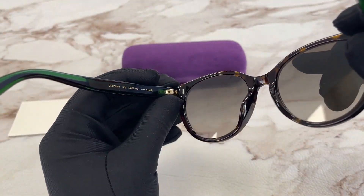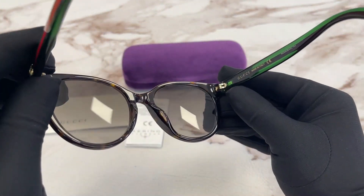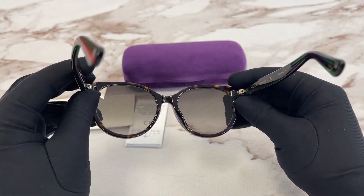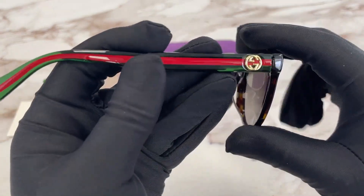This is the inside of the frame. This frame is made in Italy and this is the serial number. The other side of the temple is the same.